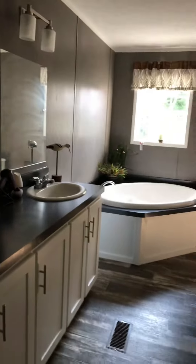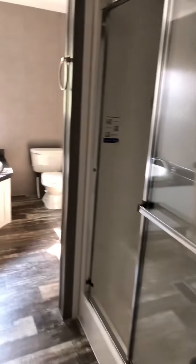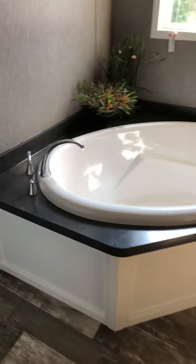Here's the master. I'll show you the closet first — nice big closet. This is a large room with double windows.